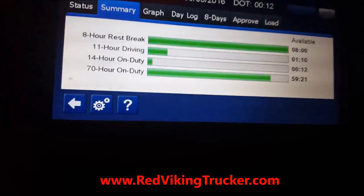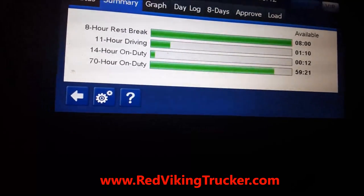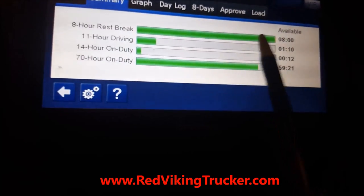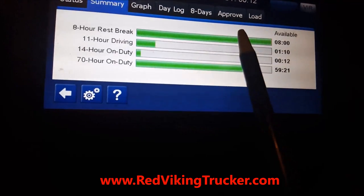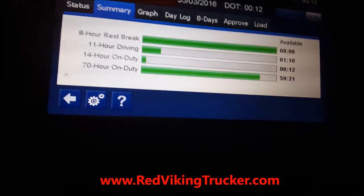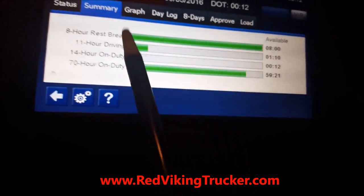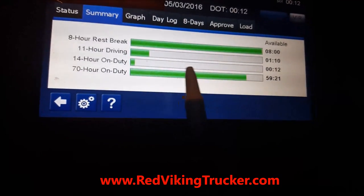The 11-hour driving clock and the 70-hours on-duty is where you're going to make your money. This 8-hour rest break will reset if you take a 30-minute break sometime after the fourth hour — if you're down to four hours driving time and you take a 30-minute break, this will reset. Let's talk about how I maximize my driving time using the 11 hours driving and the 70 hours on duty.